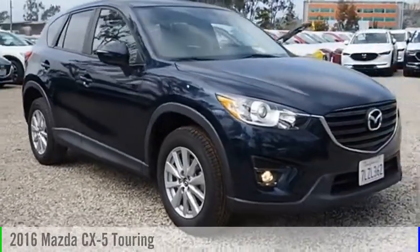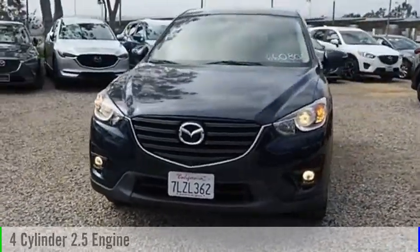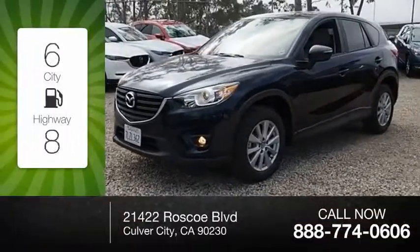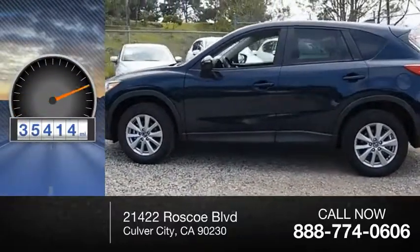2016 CX-5. This vehicle is powered by a front-wheel drive, 4-cylinder, 2.5-liter engine, and comes with a 6-speed automatic transmission. Great fuel efficiency saves you money by requiring fewer trips to the gas station. This vehicle has less than 40,000 miles.